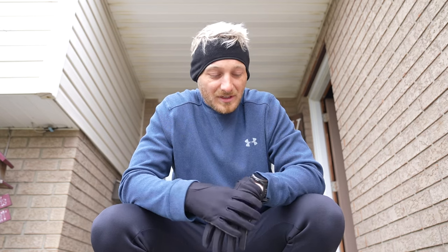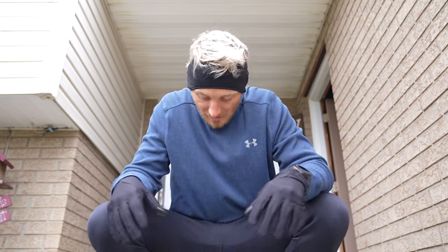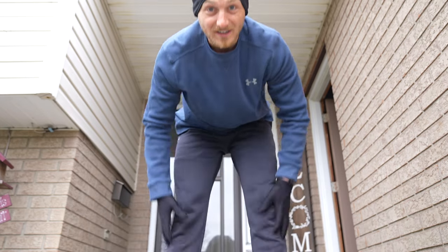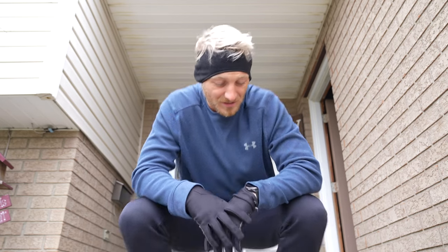Running at home is a little different than what I'm used to in Tucson — it's a bit cold. I decided to layer up: pants, gloves, a headband, and two shirts. I'd rather be too hot than too cold. It's about 38°F, so it's gonna take some getting used to.